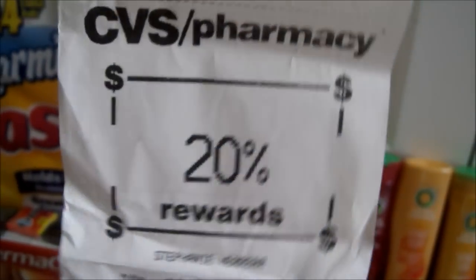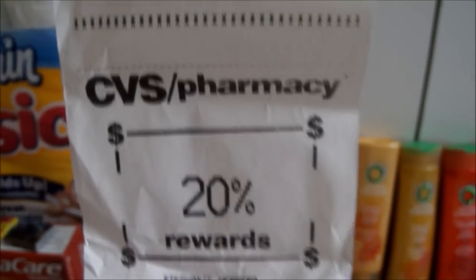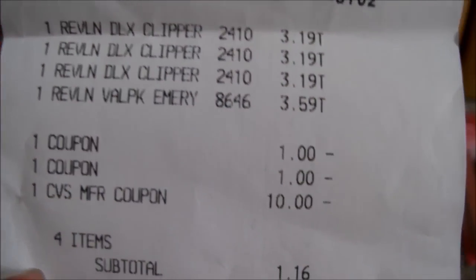This is the 20% off that you get when you scan or sign up for Medicare Part D. I'm actually gonna save it — as you can see, the expiration date is till 12/27, so I'll be saving that one. Here I bought three Revlon nail clips and a nail filer.